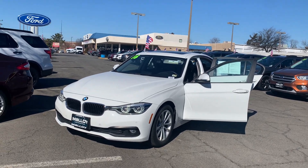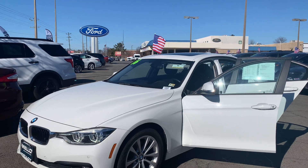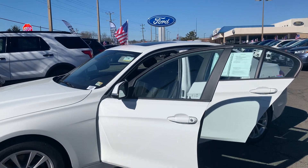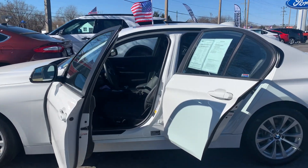This is the pre-owned 2016 BMW 320i X-Drive sedan. The color is alpine white. There have been two previous owners, with 43,722 miles on it.